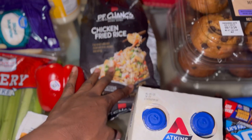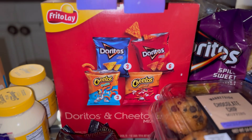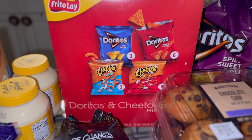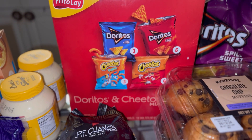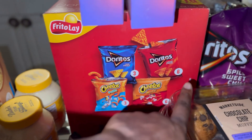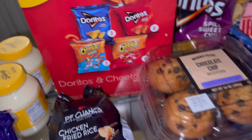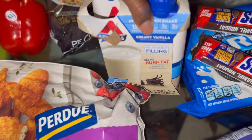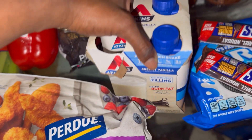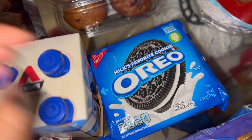We have the PF Chang's chicken fried rice here. Then we have the Frito-Lay potato chips variety — it has three of the Cheetos, three of the blue Doritos, three of the red Doritos Cool Ranch natural cheese, and six of the crunchy Cheetos.